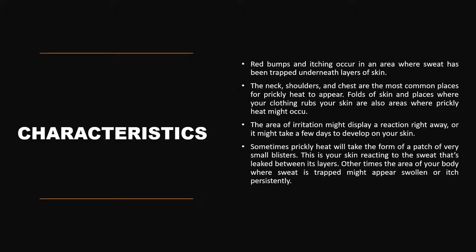The areas like neck, shoulder, and chest are the most common places for prickly heat to appear. Folds of the skin and places where your clothing rubs across your skin are also areas where prickly heat occurs. The area of irritation may display a reaction right away, or sometimes it may take a few days to develop. It will take the form of a patch of very small blisters, as your skin reacts to the sweat glands that have leaked between its layers. Other areas of your body where sweat is trapped might also appear swollen or persist with itching.